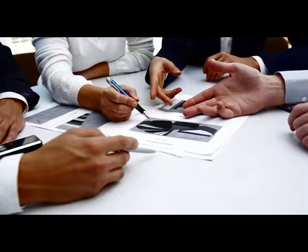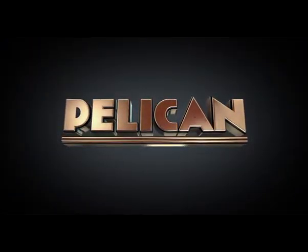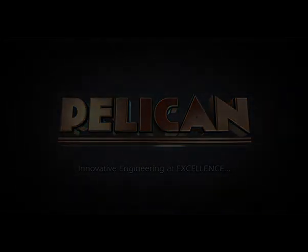Togetherness is the expectation Pelican has. The company enjoys the credit of a time-tested and trusted manufacturer. Come along and be part of the family of Pelican.